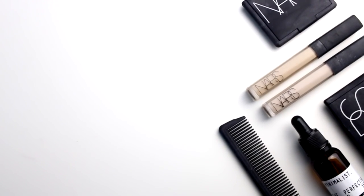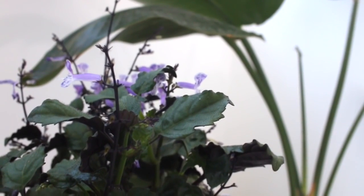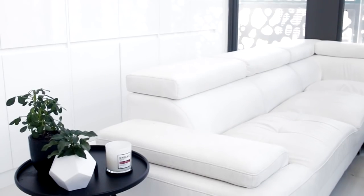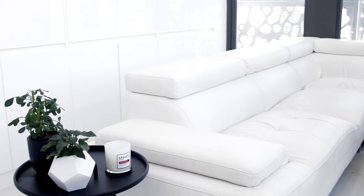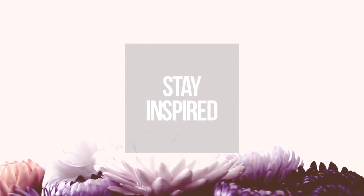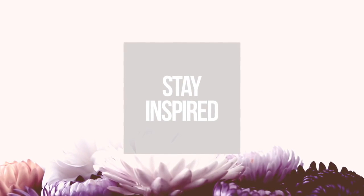Hey everyone, it's Rachel Ost and welcome back to another video in my minimalism series. In this video I'm going to be showing you guys how to stay clutter-free after you've done your initial decluttering process. My first tip is